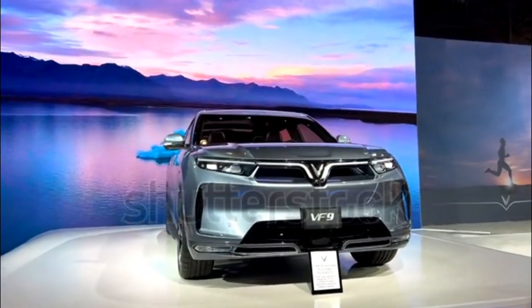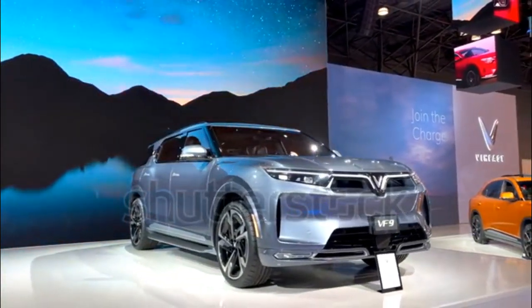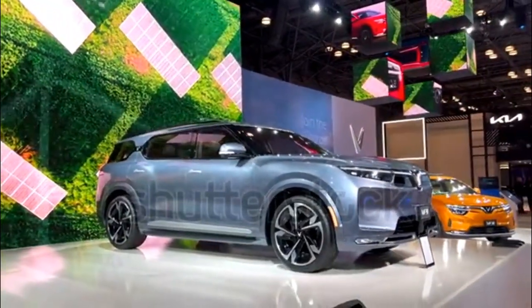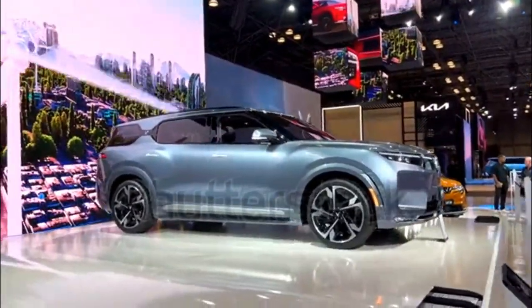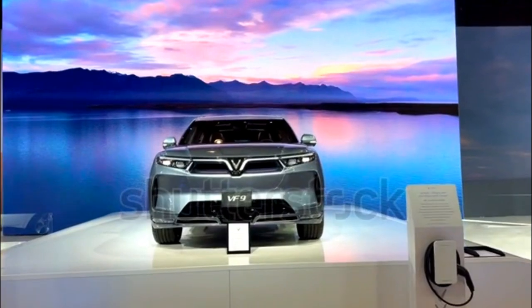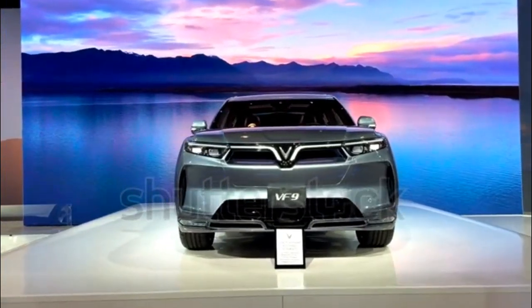How big is the VF9? VinFast says the VF9's overall dimensions are approximately 201.5 inches by 78.7 inches by 67.7 inches, or at least that's what they are on pre-production models. Unless those dimensions change significantly in production trim, that puts it in the same ballpark as the non-electric three-row Chevrolet Traverse, Hyundai Palisade, and Kia Telluride SUVs.